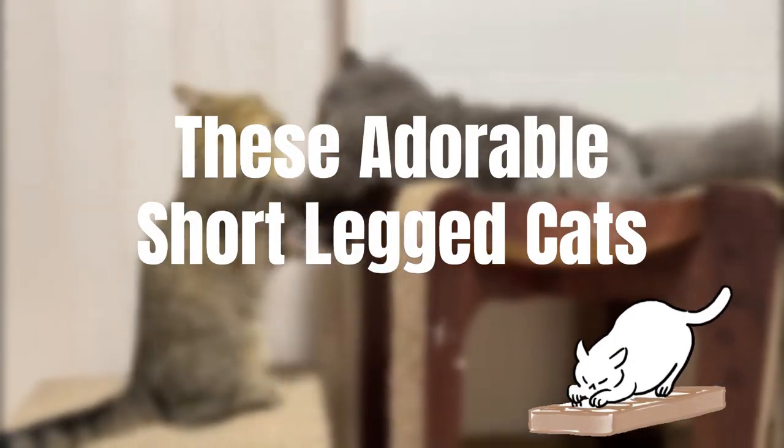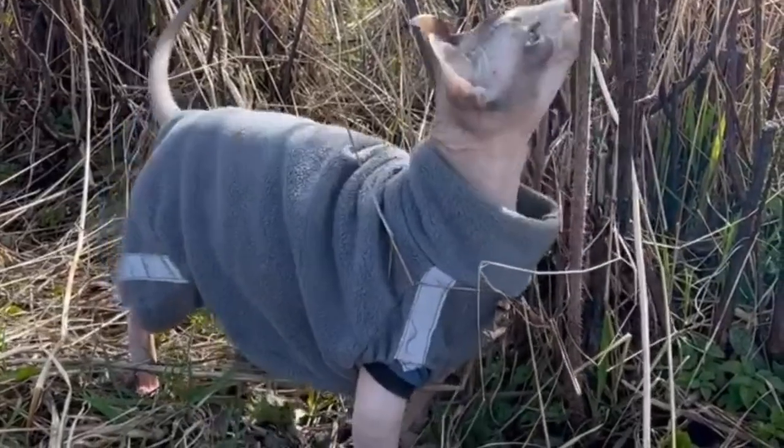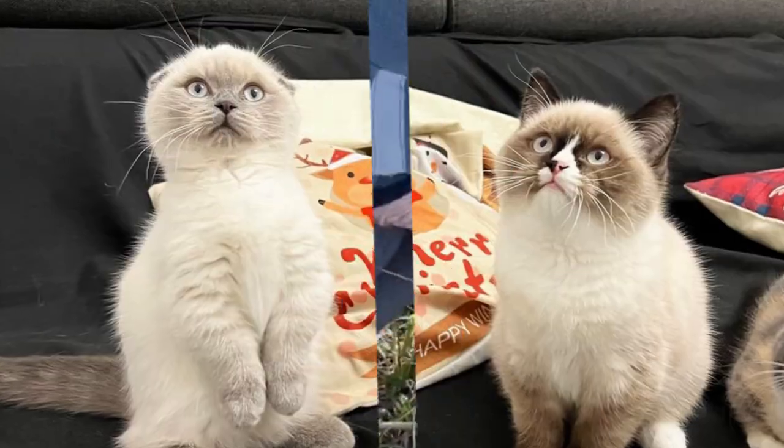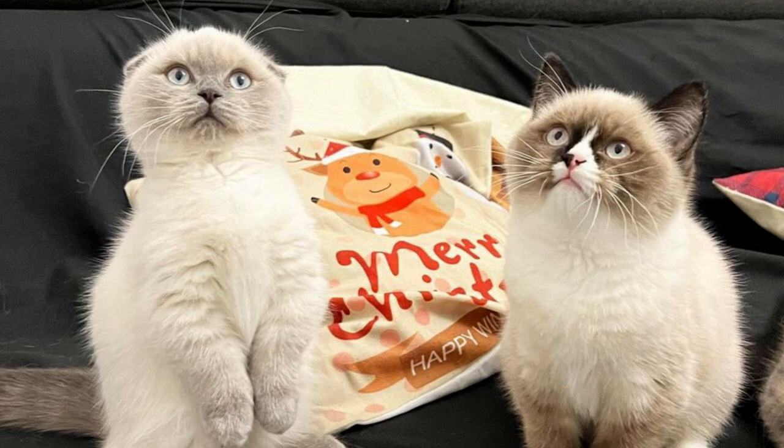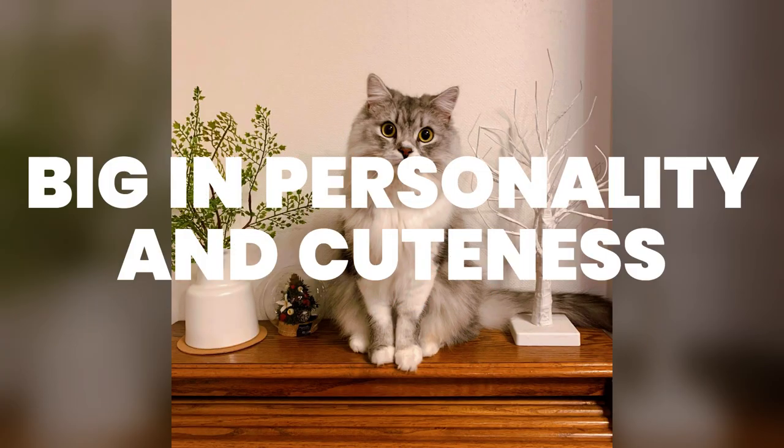These funny cats with short legs, you can admire them forever. Today, we are excited to introduce you to some of the most adorable and unique cats in the world — short-legged cats. These kitties may be small in stature, but they are big in personality and cuteness.